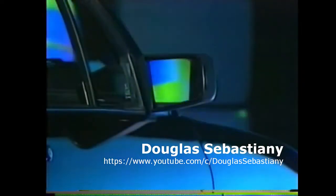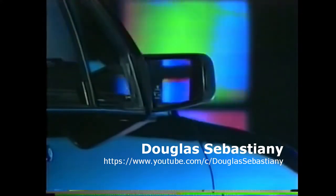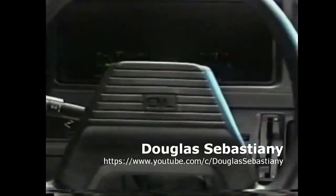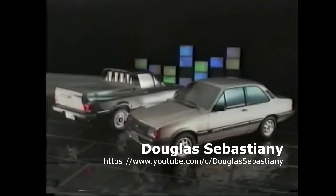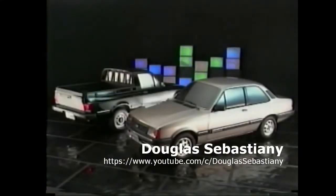Espelho retrovisor em ambos os lados. Luzes indicadoras de consumo. Velocímetro com odômetro parcial. Relógio digital. Como opcionais, você pode escolher, por exemplo, vidros verdes, sistema de alarme, ar-condicionado, pintura metálica.